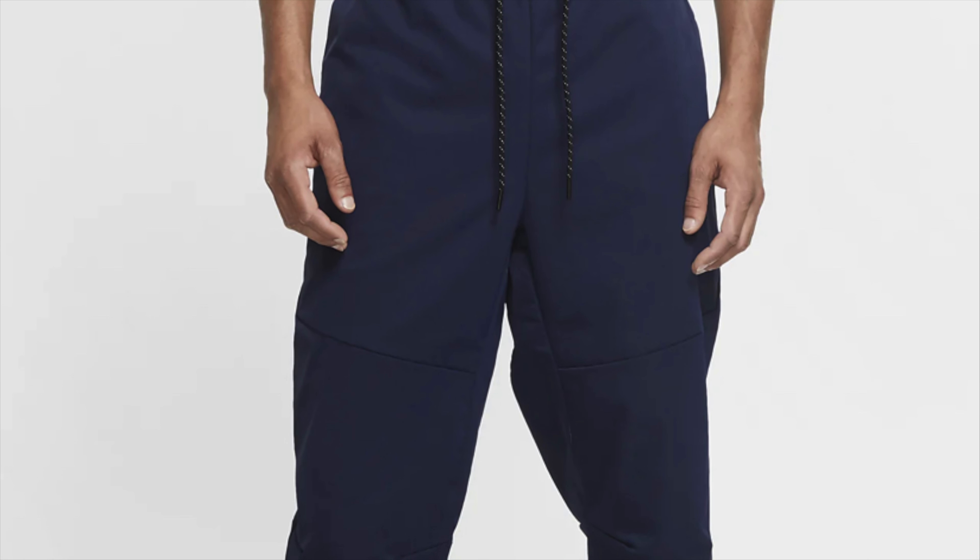I'm definitely taking these because I can flip them and also list them as a women's size, which might get me a little higher price. They look really good to me. Let's keep going!